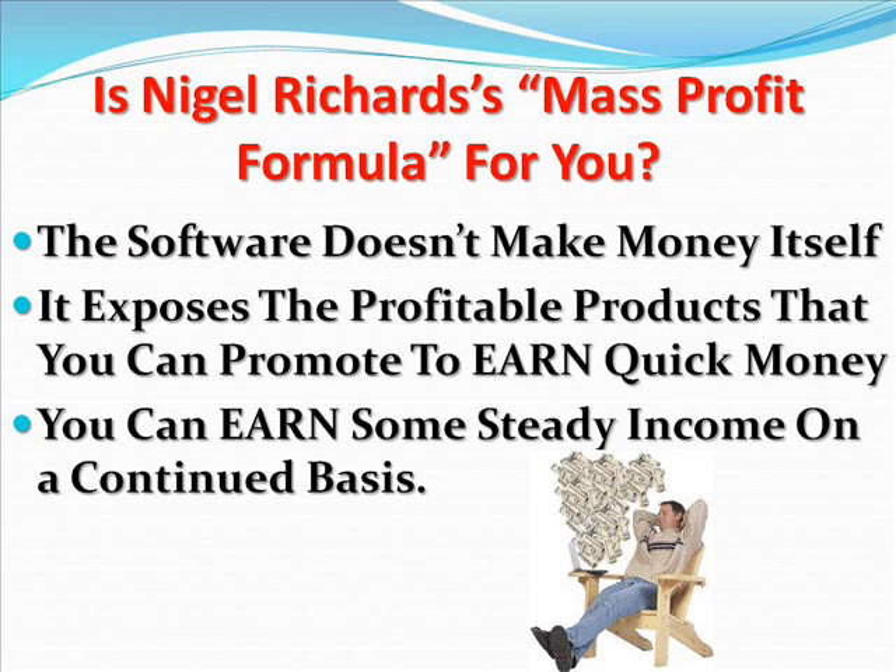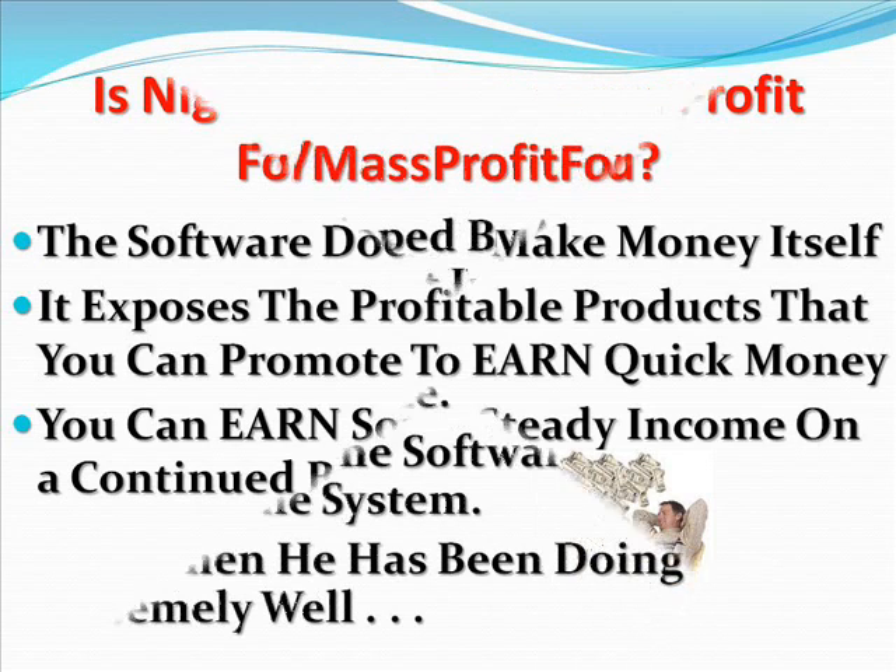Is Nagel Richards' Mass Profit Formula for you? Well, the software does not make any money in itself, but it exposes the profitable products that you can promote to earn quick money. If you think this software can make you millions of dollars, then it is not true. However, you can earn some steady income on a continued basis.